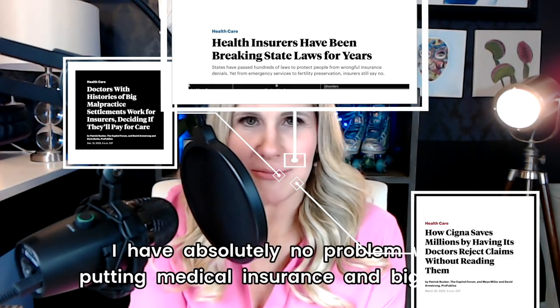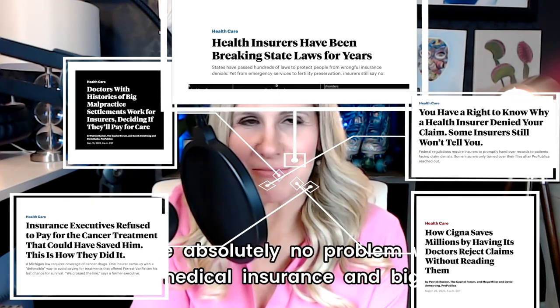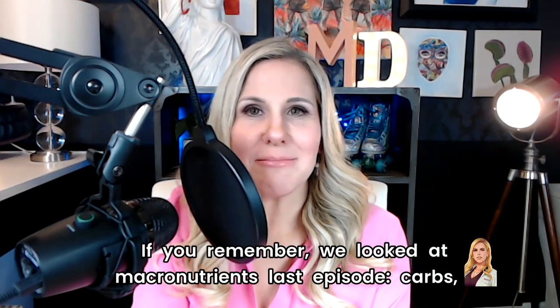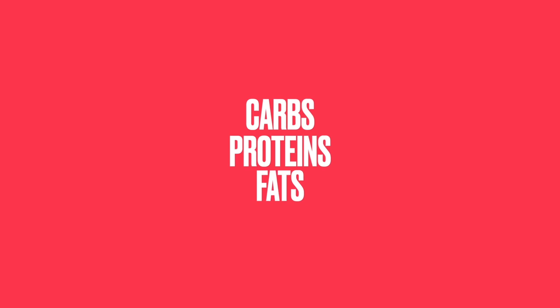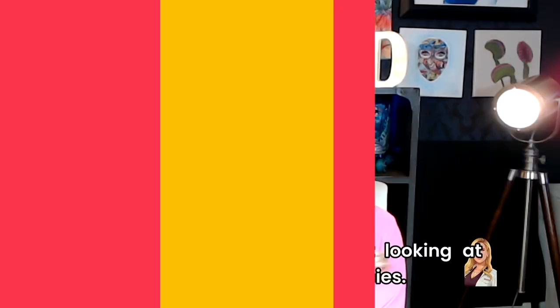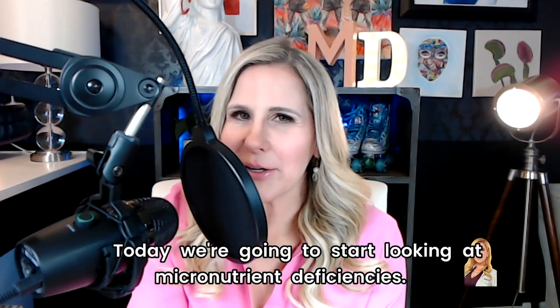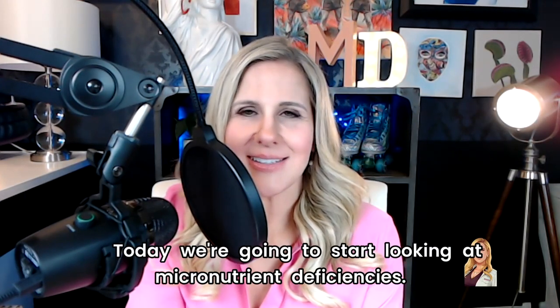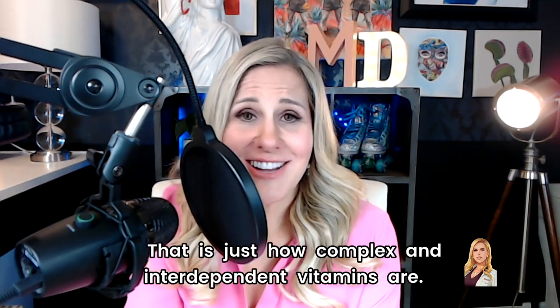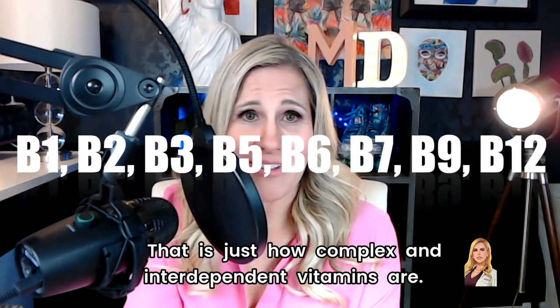I have absolutely no problem with putting medical insurance and big pharma out of business. If you remember, we looked at macronutrients last episode — carbs, proteins, and fats — and briefly discussed micronutrients. Today, we're going to start looking at micronutrient deficiencies. I'm only going to discuss B vitamins today. That is just how complex and interdependent vitamins are.